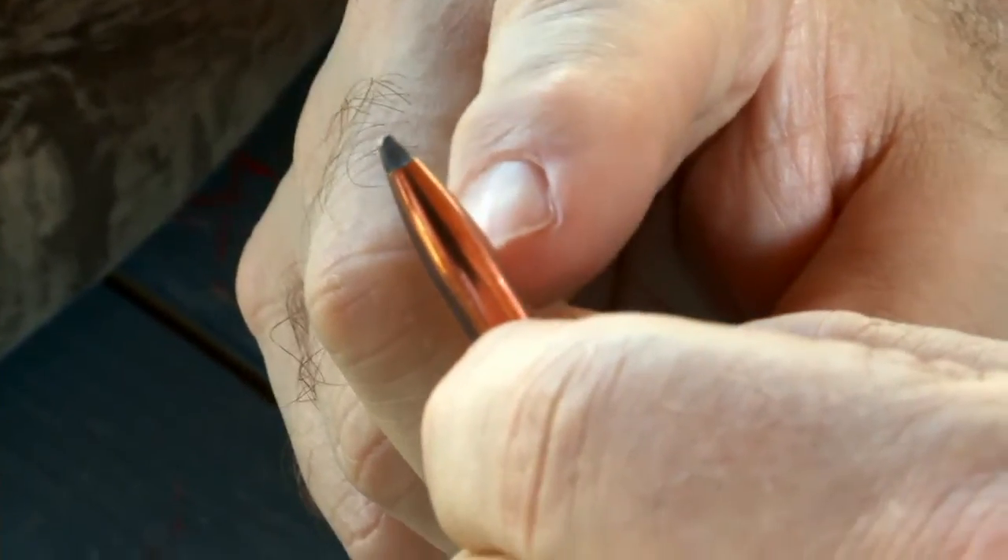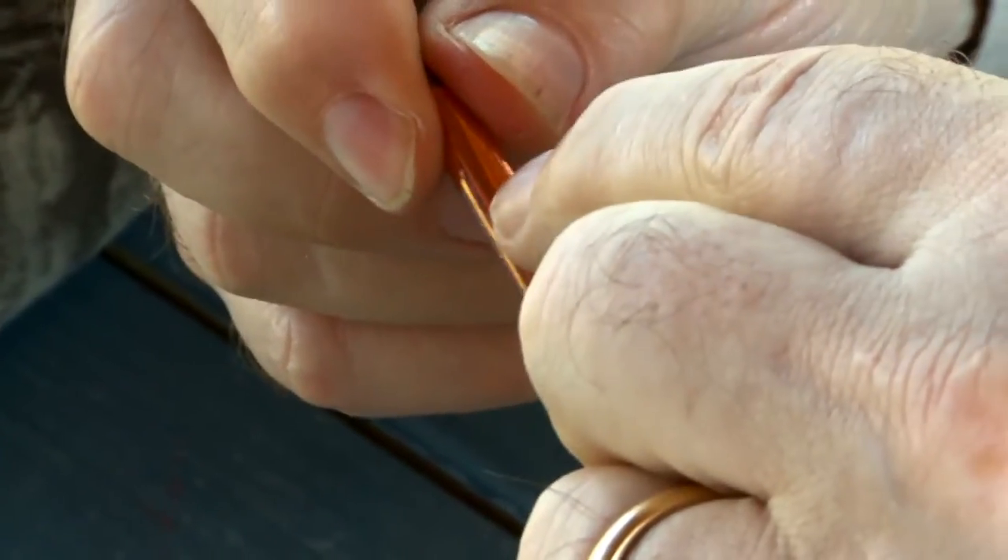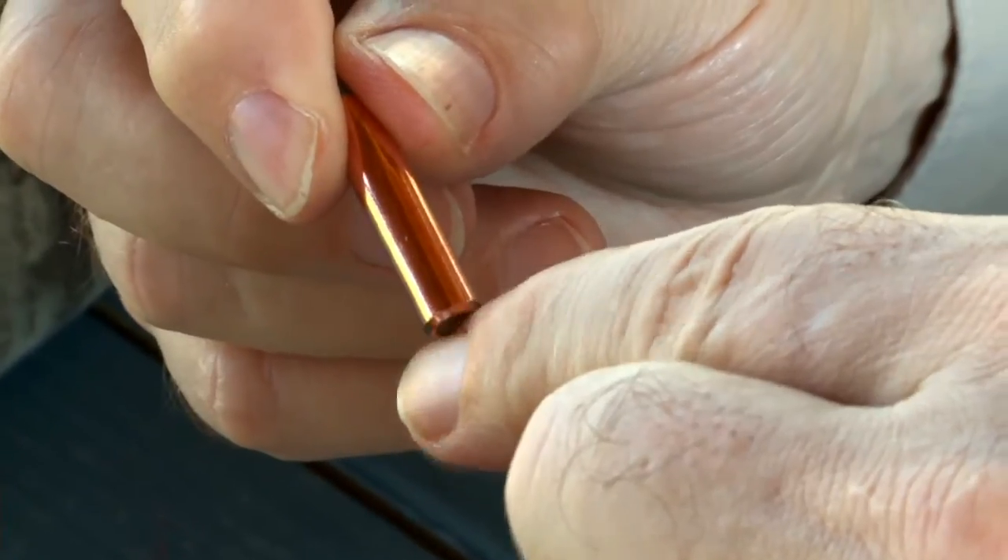This is a standard hunting bullet, just to show you how much different they are. The advantage to VLD bullets is they shoot extremely flat and they buck the wind extremely well, but to do that they give up structural strength. This one is nowhere near as strong as this one.